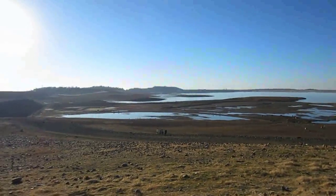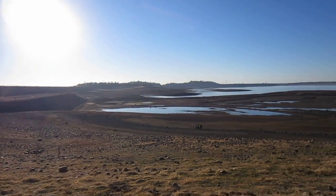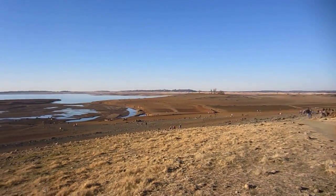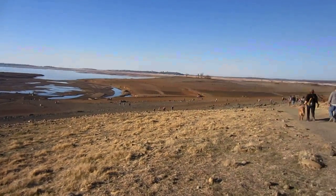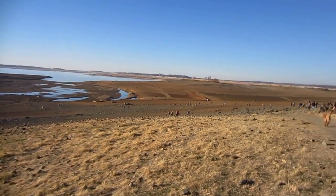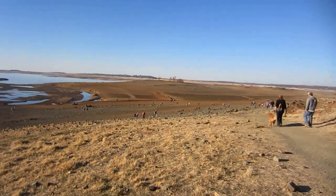Hey, what's going on guys? We are at Folsom Lake, and you might be wondering what the lake looks like — well, that's the lake. We are major droughting right now, and in here are the remnants of a town that used to be called Mormon Island. We're gonna check out some of the cool remains.